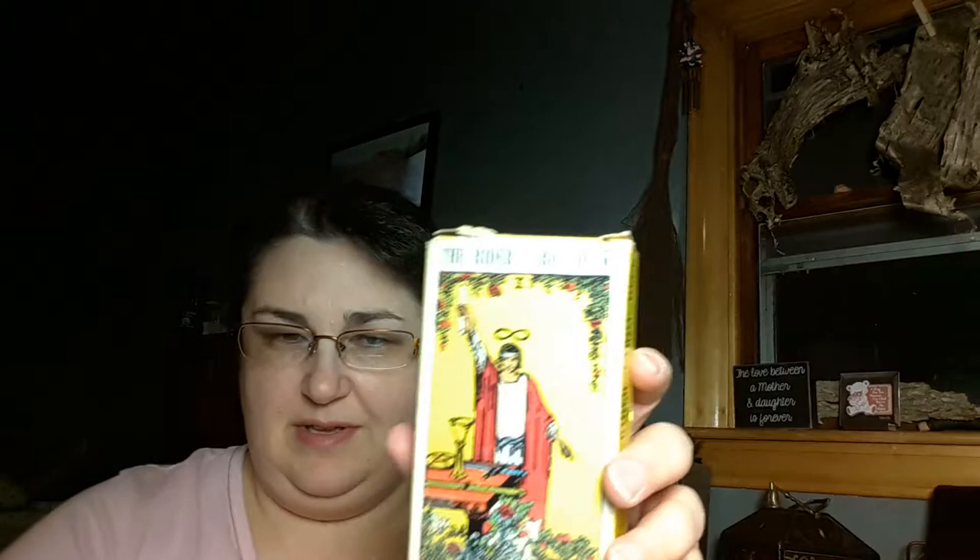Hey YouTube, Will the Dragonfly here. I just got a couple of purchases from eBay so I thought I'd share them. Sorry about the light, I don't know why that's glaring so much. So anyway, the decks I got — I got a super cheap deal. These two decks were well under ten dollars a piece. The first one I got is this Rider Waite deck.